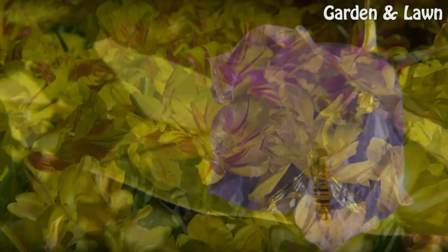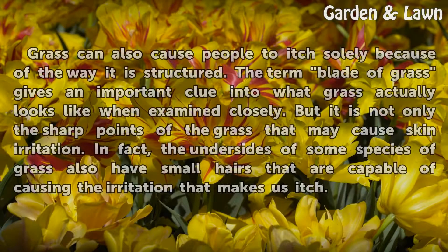Structure. Grass can also cause people to itch solely because of the way it is structured. The term blade of grass gives an important clue into what grass actually looks like when examined closely. But it is not only the sharp points of the grass that may cause skin irritation. In fact, the undersides of some species of grass also have small hairs that are capable of causing the irritation that makes us itch.